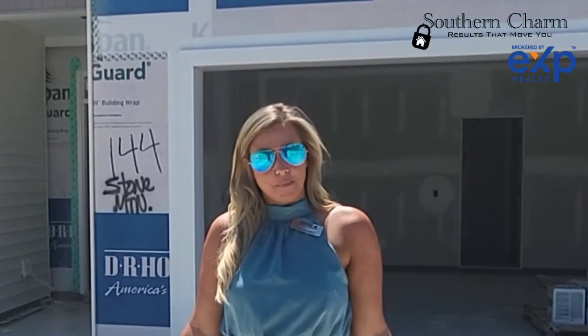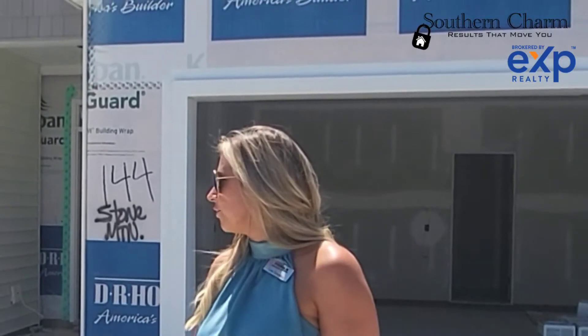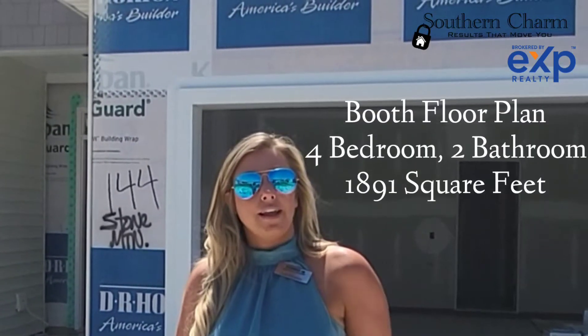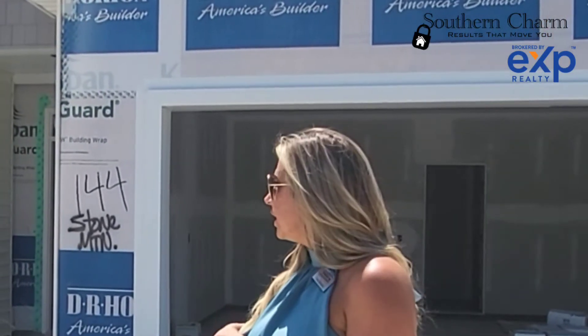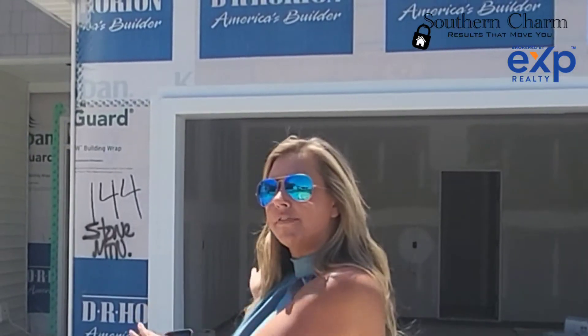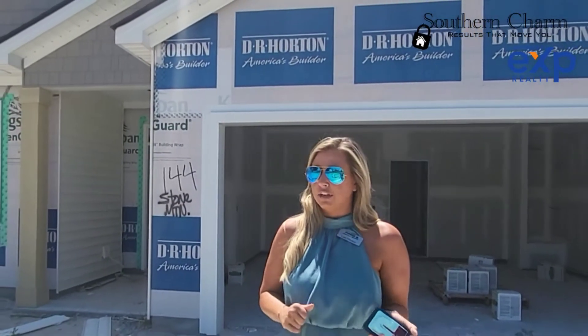We're out here in the Enclave at Mill Creek in Rincon. It's a new community with DR Horton. We have large lot sizes out here, which I'm going to show you on this one. This is our booth floor plan — it's a four-bedroom, two-bath, single level, 1,891 square feet. We're currently in drywall, but I can give you an idea of things. This one should be ready for an end of August, September completion date.